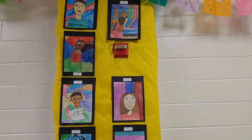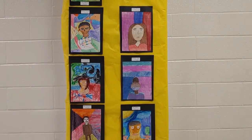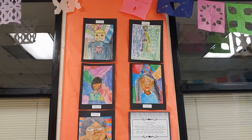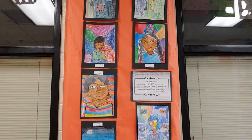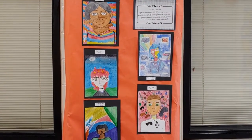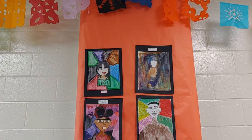Here we have some folk art portraits created by seventh grade. They used a wax resist technique. Folk art focuses more on community, heritage, and experience rather than any type of formal training. This was created with watercolors and crayons.